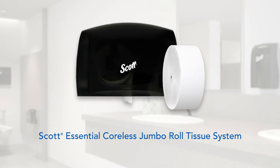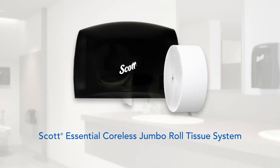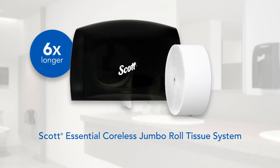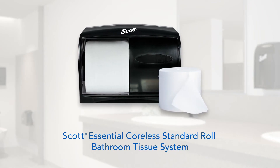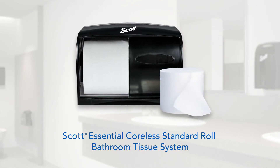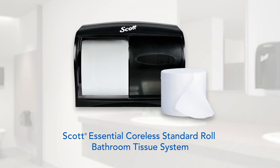Next up is the Scott Essential Coreless Jumbo Roll Tissue System. The two-ply, 1,150-foot roll is longer than six standard bathroom tissue rolls. Or there's the Scott Essential Coreless Standard Roll Bathroom Tissue System, offering proprietary coreless technology guaranteed to save you a minimum of 10% annually.